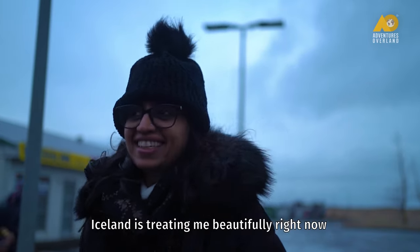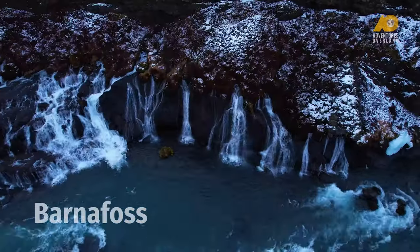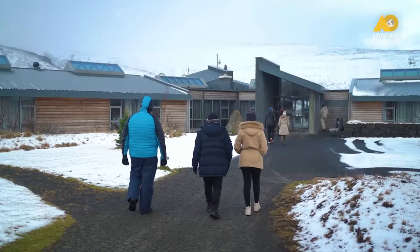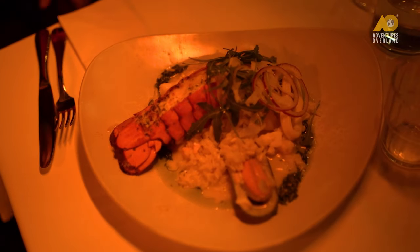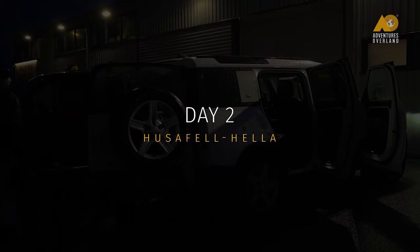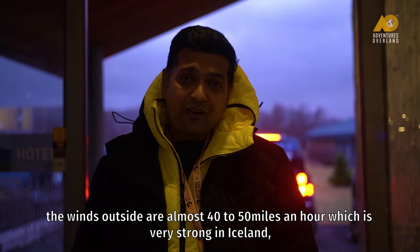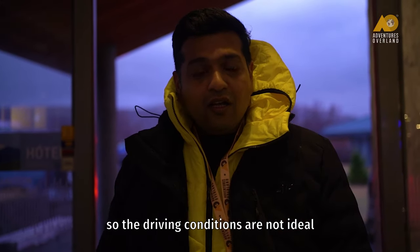Iceland is treating me beautifully right now, it's gorgeous. The plan for today is to visit Þingvellir National Park but the weather — mother nature is really tough today with us. The winds outside are almost 40 to 50 miles an hour, which is very strong in Iceland. So the driving conditions are not ideal.